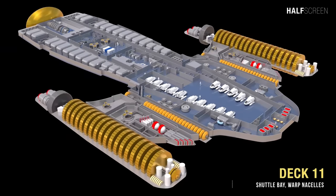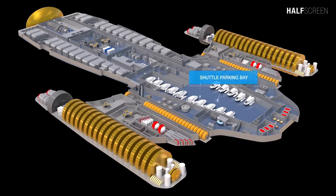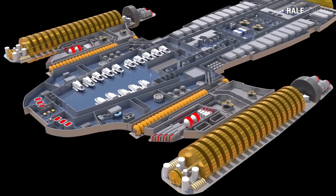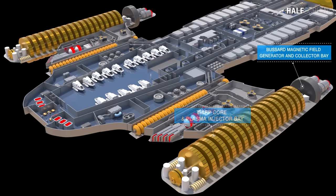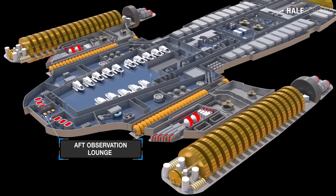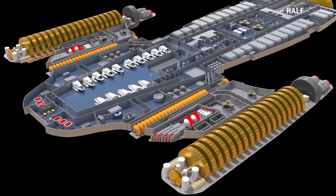Descending to deck 11, probably the second most important floor, the main engineering deck. On this deck you can find the shuttle parking bay. On the warp nacelles were the warp core and plasma ejector bay, the Bussard magnetic field generator and collector bay, and the Bussard ionizing beam emitter. At the rear was the aft observation lounge, used as the meeting place for the ship's senior staff as well as special events and gatherings.